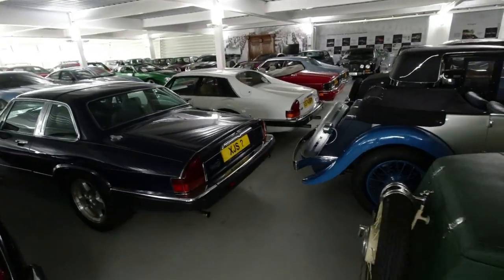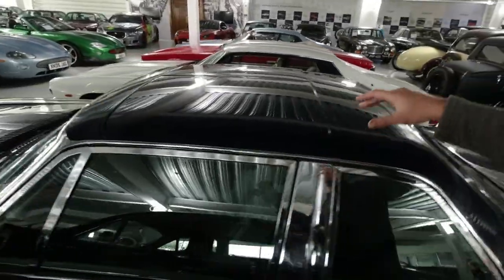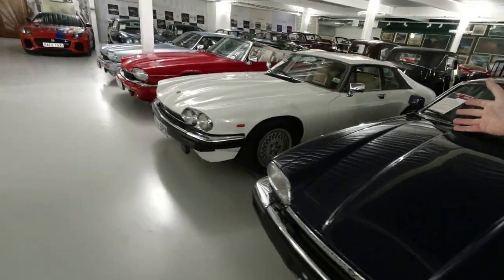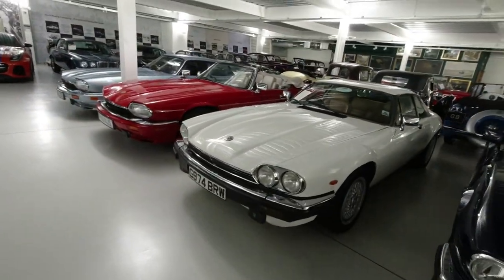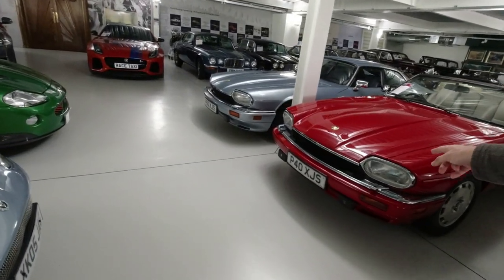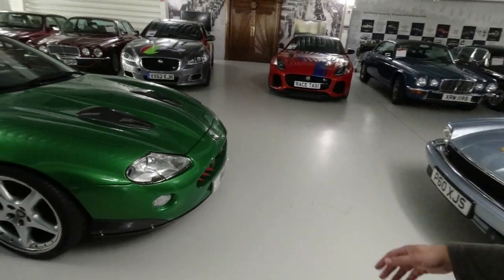This XJS is a complete one-off — they decided not to build it with an actual coupe roof and removable targa tops. There's also a four-wheel drive XJS prototype that a lot of journalists have driven. This is the last six-cylinder XJS and the last V12 XJS.